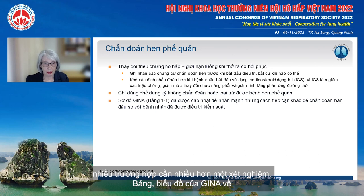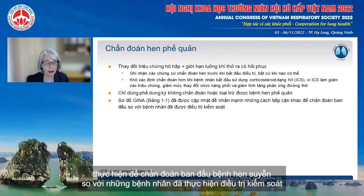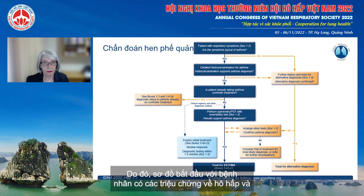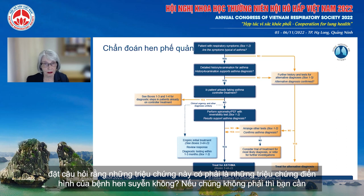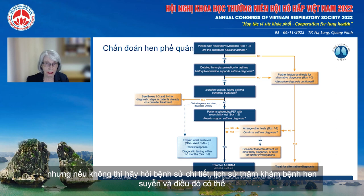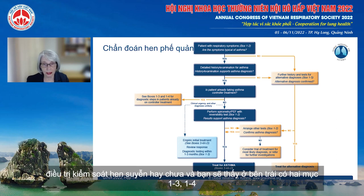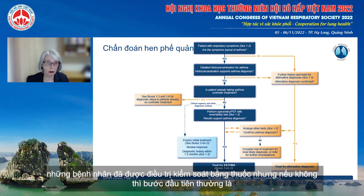The GINA flowchart about asthma diagnosis has been updated to emphasise the different approach needed for the initial diagnosis of asthma compared with patients who are already taking controller treatment. The flowchart starts with a patient with respiratory symptoms and asks: are these symptoms typical of asthma? If they're not, you need to undertake further history and tests for alternative diagnoses. Otherwise, take a detailed history and examination for asthma. Does that support an asthma diagnosis? Then consider whether the patient is already taking asthma controller treatment.